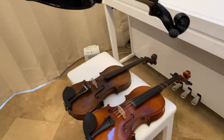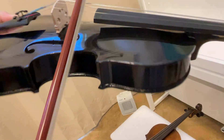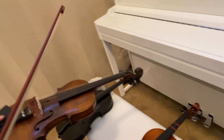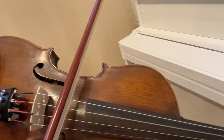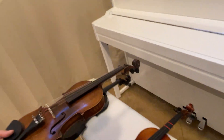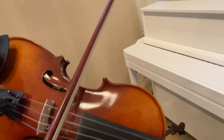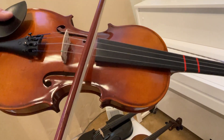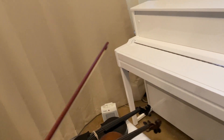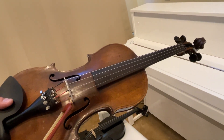So here's the first one. This one's actually wearing two strings that are like 20 years old. It was wearing a three-quarter bridge when I got it.